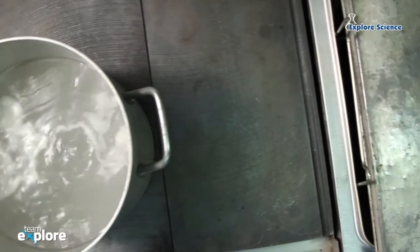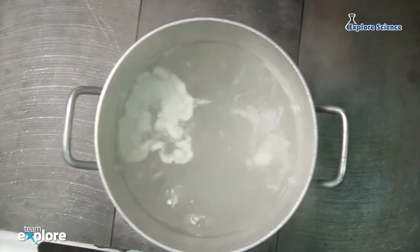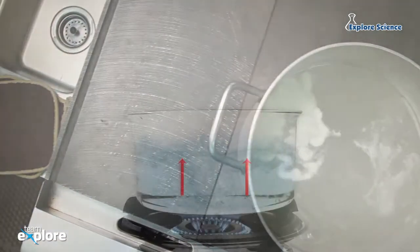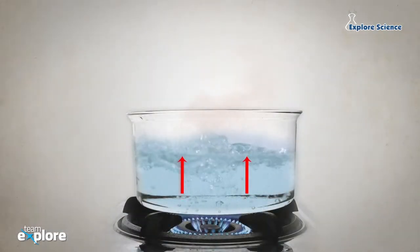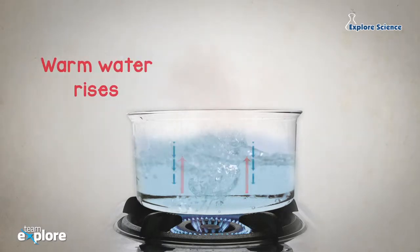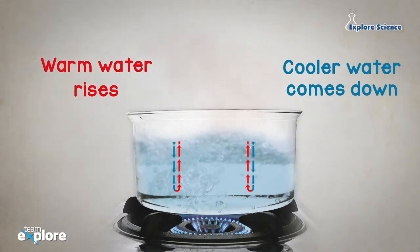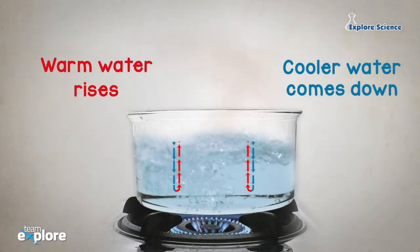Have you ever looked at a pot of boiling water closely? The water bubbles up and it gets hotter. This is because when you heat water in a pot, the water at the bottom becomes hot first. The warm water rises and the cooler water comes down to take its place.